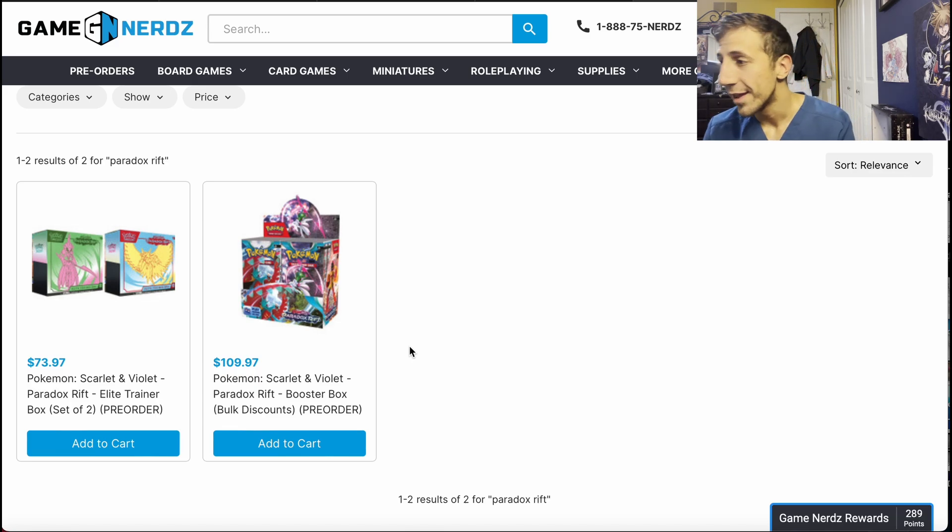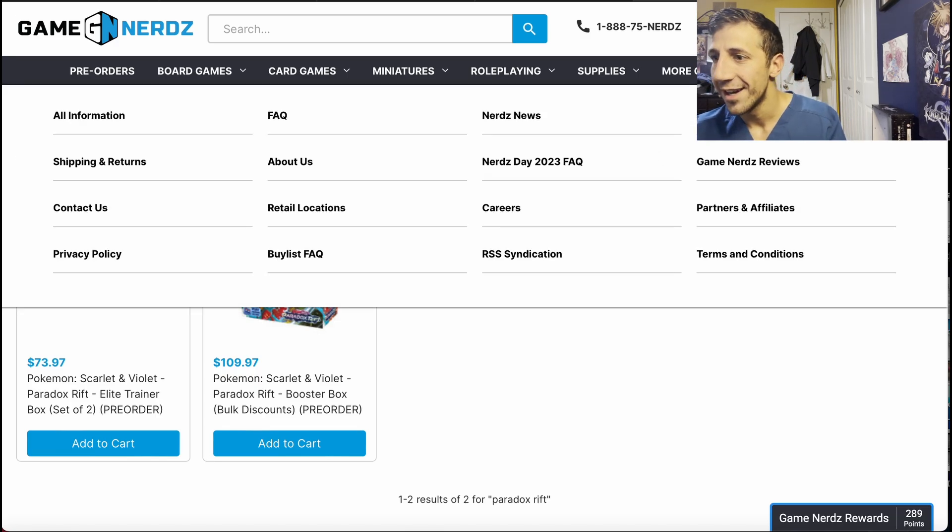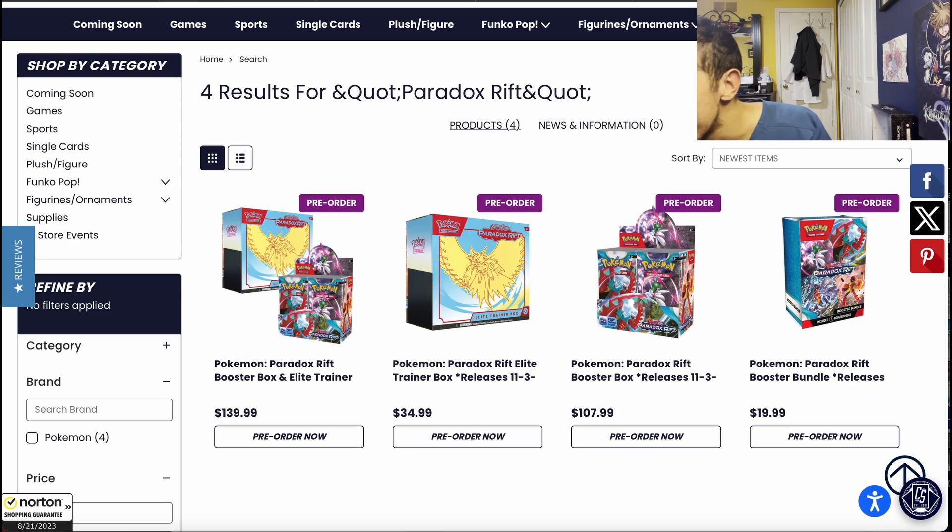Game Nerds still hasn't shown the three-pack blisters or the booster bundles that everyone's always after — especially for 151, which keeps selling out. But speaking of booster bundles, just wait for the next website. If you already clicked off this video, you're not doing yourself a favor. Let's get to it — collectorstore.com has a bunch of stuff.